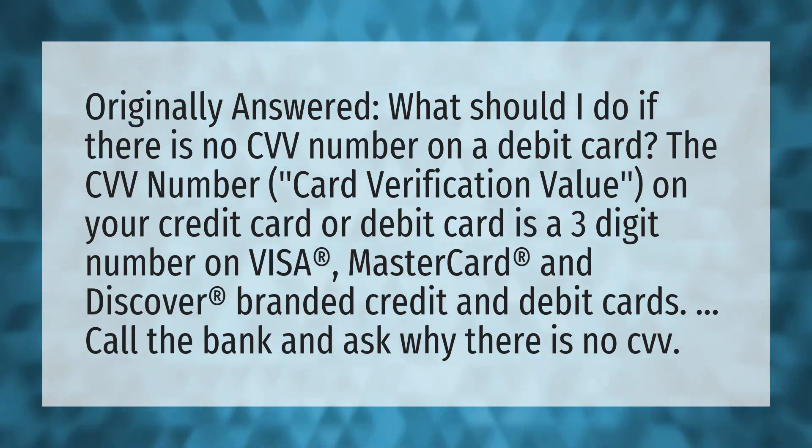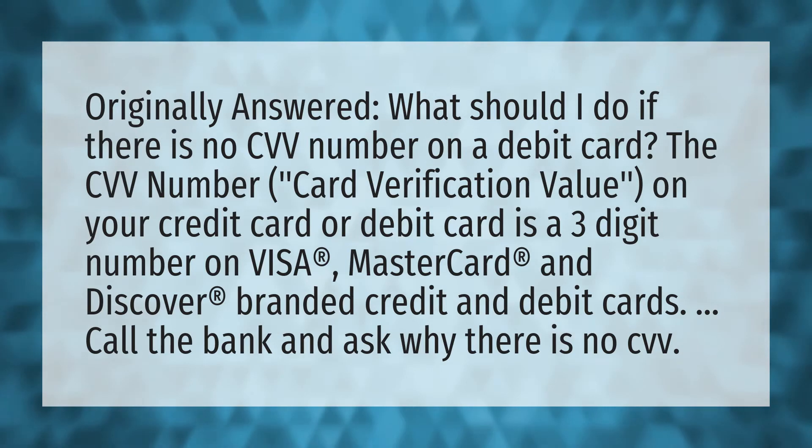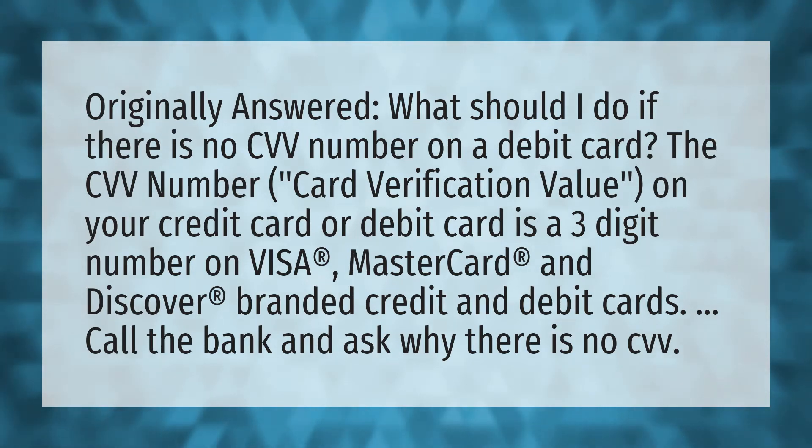The CVV number — card verification value — on your credit card or debit card is a three-digit number on Visa, MasterCard, and Discover branded credit and debit cards. Call the bank and ask why there is no CVV.